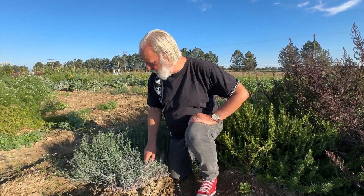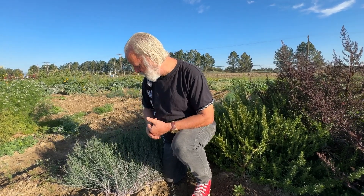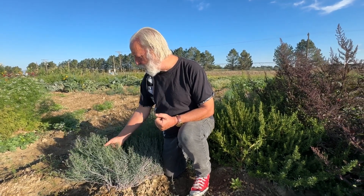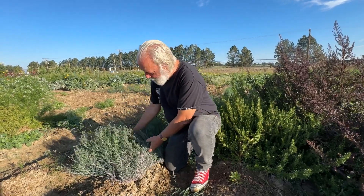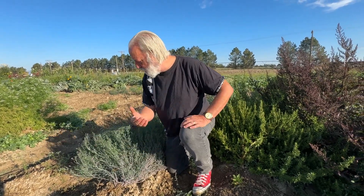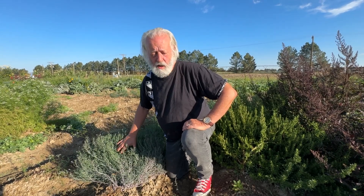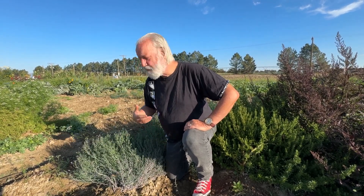Over here is another plant I see very commonly in the markets in Oaxaca — it's called chepiche or papiche. You use the leaves. It's used in many dishes and has a very interesting flavor; some people consider it sort of like cilantro, or call it cilantro on steroids, because it has more intense cilantro-like flavors. You'd commonly see bunches of this sold in markets down there. It grows here and can make dishes a lot more interesting.